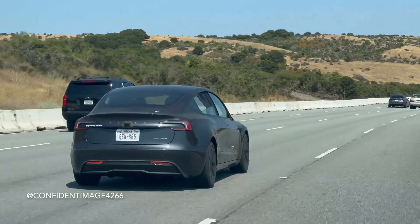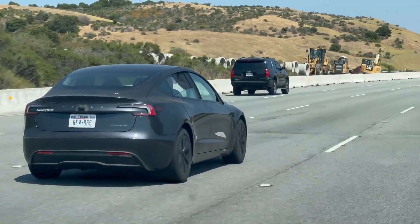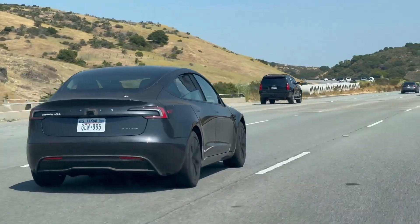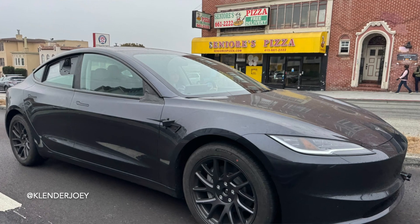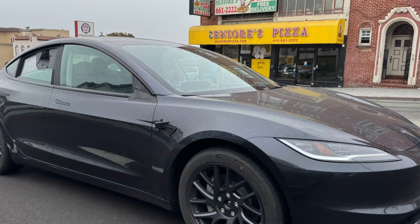Moving closer to August 8th, it seems like Tesla is rapidly pushing more of these engineering test Model 3s out, gathering as much data as they can before the launch happens. Over this weekend, a user on Reddit that goes by Confidential Image spotted another Model 3 prototype driving without side mirrors and additional cameras. And just within the past day alone, a user on Twitter that goes by Clender Joey was sent some photos of a recently spotted Model 3 prototype with all the latest sensors on board.